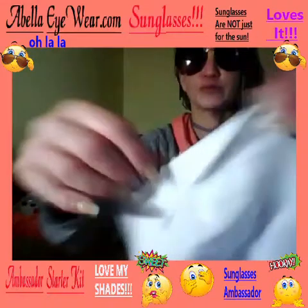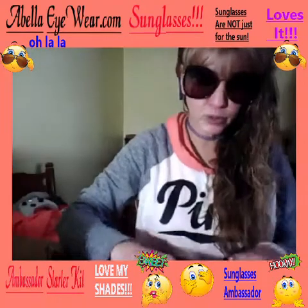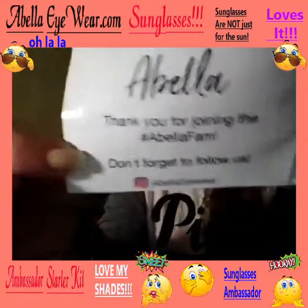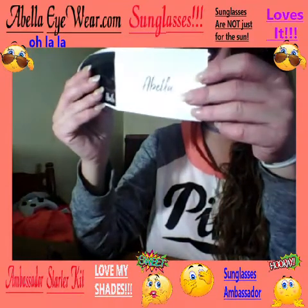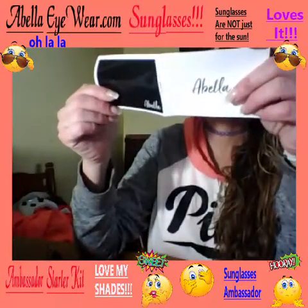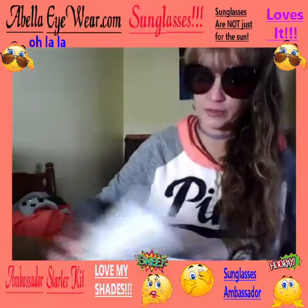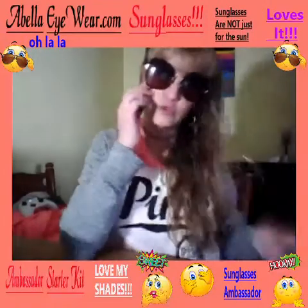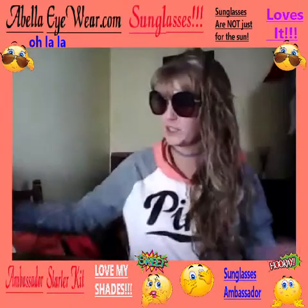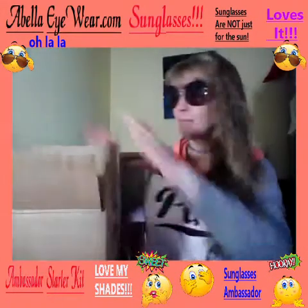It also comes with a sunglasses cleaner. The website is abellaeyewear.com — I have a promo code for friends to get 20% off your purchase. They're from Jacksonville, Florida. So basically, you buy one pair at full price — though as an ambassador I get a discount every time — and then you pay shipping for your ambassador starter kit.